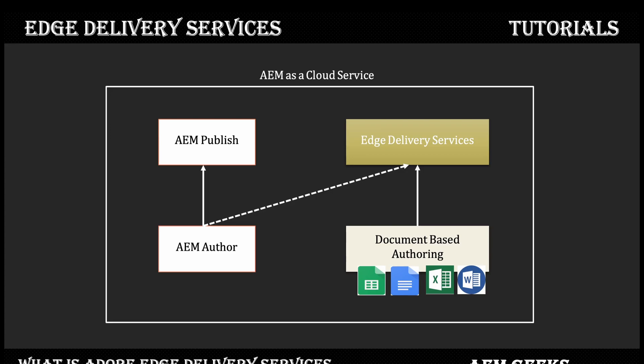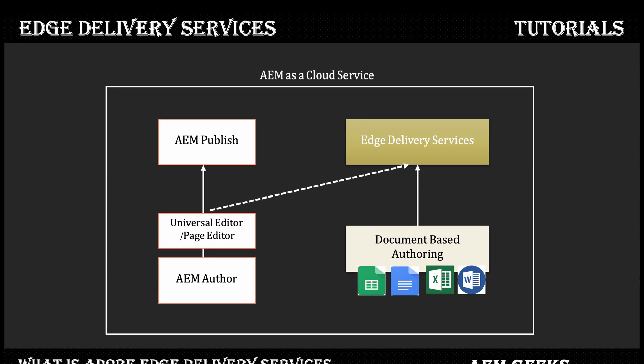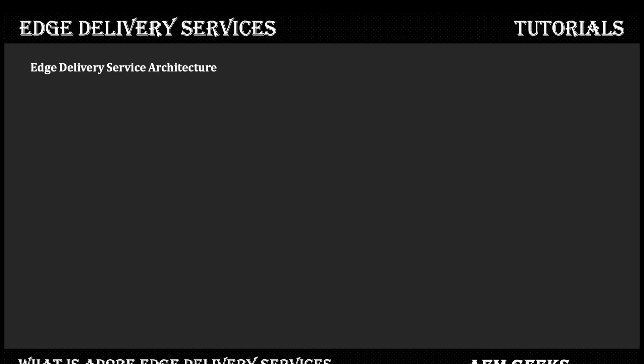For Edge Delivery, the DOM is very simple — we use only CSS and vanilla JavaScript for fast processing. To make your site compatible for Edge Delivery, we use a Universal Editor, which is available as a VIP customer feature if clients take additional services. You need Adobe's help as well to make your existing site compatible. Now let's understand the architecture of Edge Delivery Services at a high level. I will explain this in detail in upcoming tutorials, and again at the end of the series once you understand how it works.